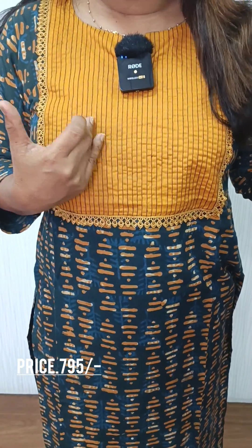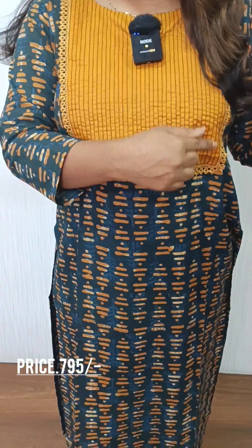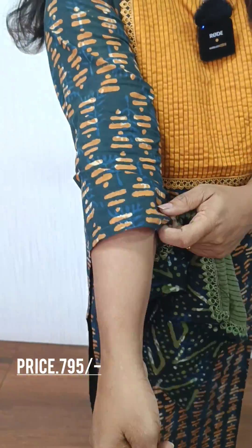We have a yellow color cotton fabric. I have a little bit of lace. We have 3/4 sleeves.